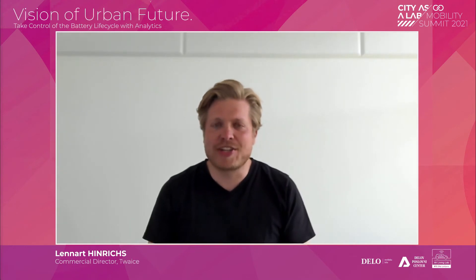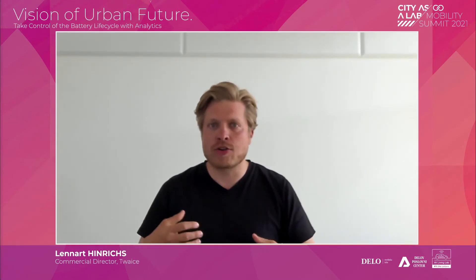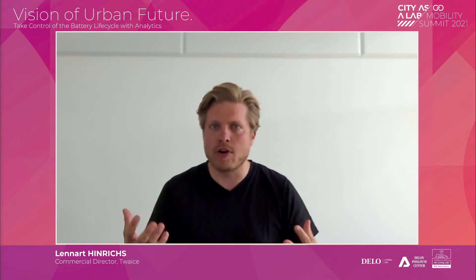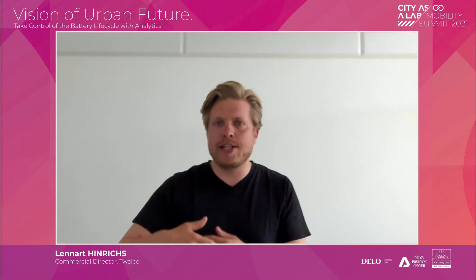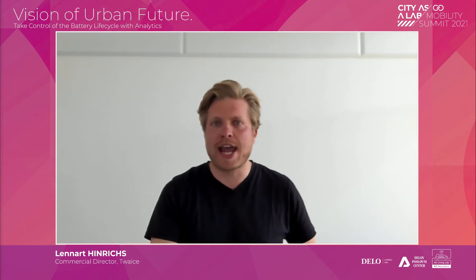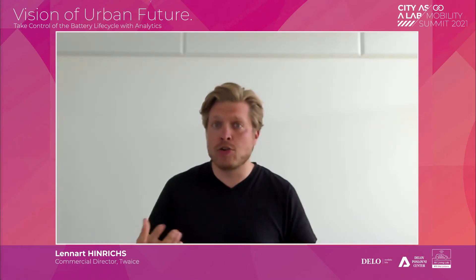Hi, a pleasure being here today to talk about holistic life cycle management for batteries. What we offer is battery analytics solutions — a key enabler for this new decade of battery-powered mobility, as well as stabilizing renewable energy grids.